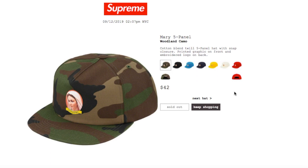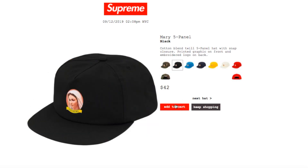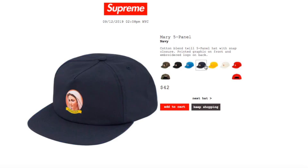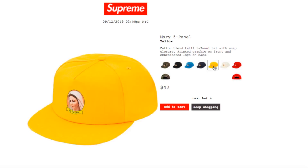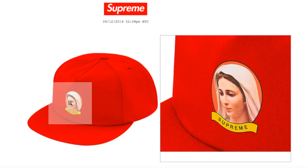This one's the Mary 5-Panel in woodland camo, retails $42, and currently sold out. It's a cotton blend 12-5-panel hat with snap closure, printed graphic on front, and embroidery logo on back. Black, light blue, navy, yellow, white, and red colors are still available.